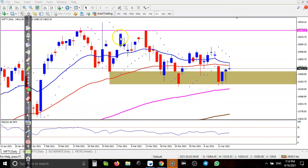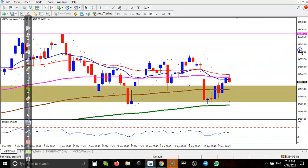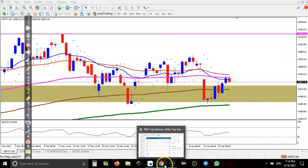I am expecting price may give a correction from this area or it may retest the supporting line. On the H4 time frame, price is running in a sideway zone with an upper boundary and a lower boundary. Price is not able to break the 50 moving average here either, so I expect price may retest this level and then create a new high — that is why I am not looking to buy Nifty.